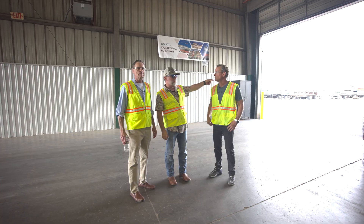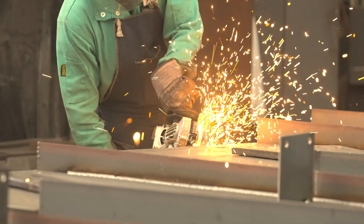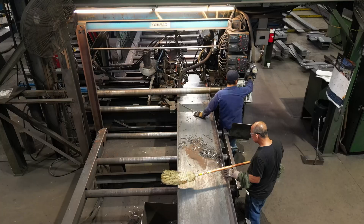We are here at EcoSteel's Houston, Texas manufacturing plant taking a look at how they are doing with the fabrication of the structural steel for our 120,000 square foot manufacturing project currently being built in Utah.